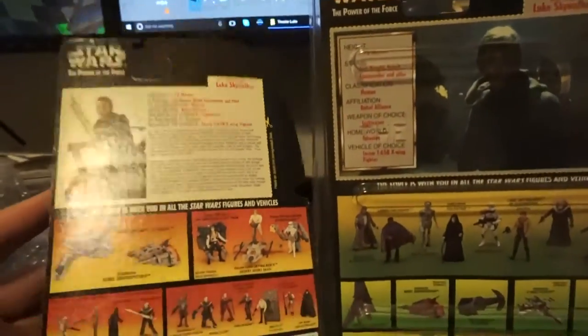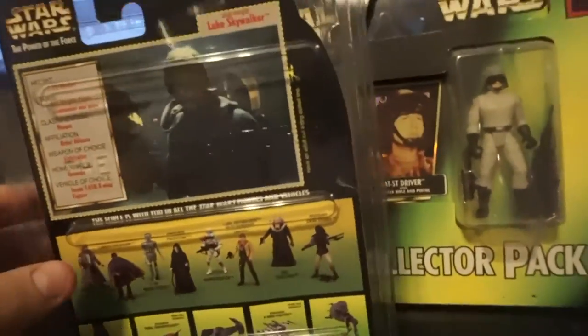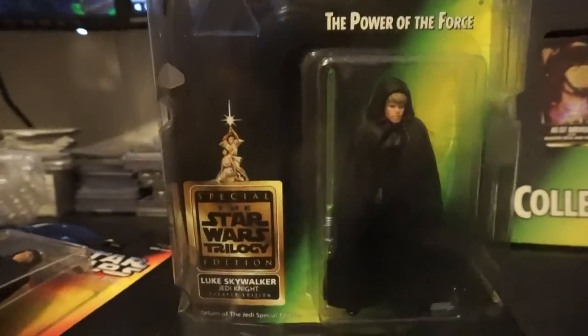It does have a 'not for sale' sticker up at the top there. This is it versus a red card — the card backs are completely different just because it came out at different times. But I'm pretty happy with it. One thing I wanted to point out on the bottom is that it does say 'Return of the Jedi Special Edition, opening day, March 7, 1997.' Funny thing is that was the opening day listed for this movie, but this thing wasn't actually handed out until the 14th, the following week. But hey, I finally have one in my collection — can't beat that.